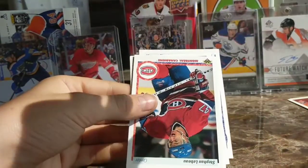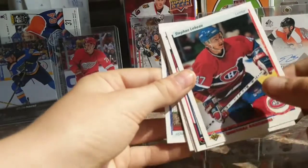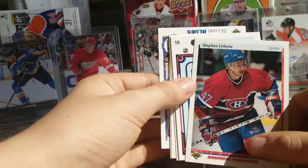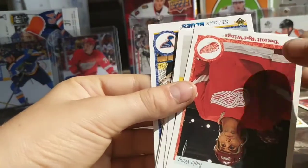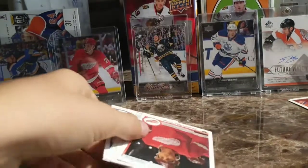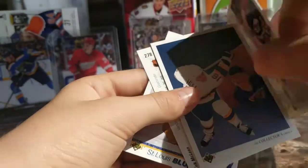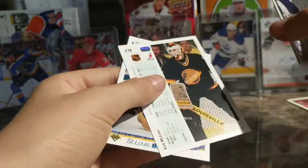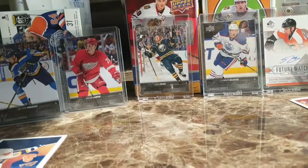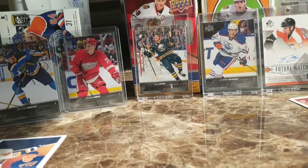Chris Terreri — not a rookie. I want to get a Gretzky draft card in one of these, that'd be nice. Stefan LeBeau, and a LeBeau scoring streak card — that's actually a kind of nice insert. Dave Barr, Greg Paslawski, Brett Hull collector's choice. I hope we can pull a Brett Hull rookie — that'd be a nice one. Next pack.